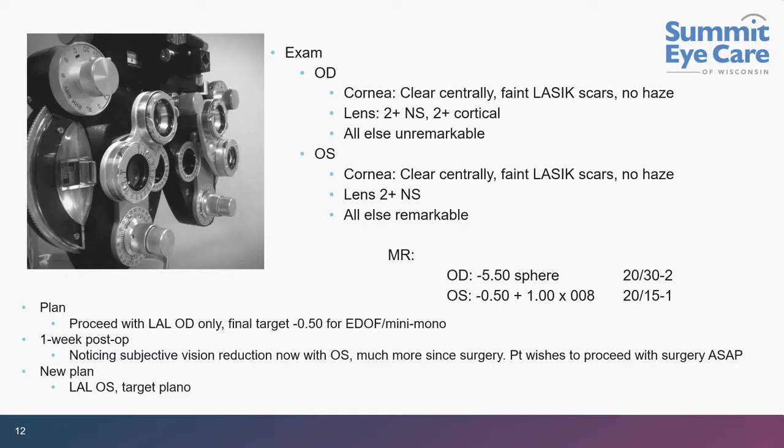We proceeded with the right eye. He came back one week later and said he didn't like it — he wanted his left eye fixed now. Fair enough — we did the left eye. New plan: left eye LAL with a plano target, right eye minus 0.50 as before.